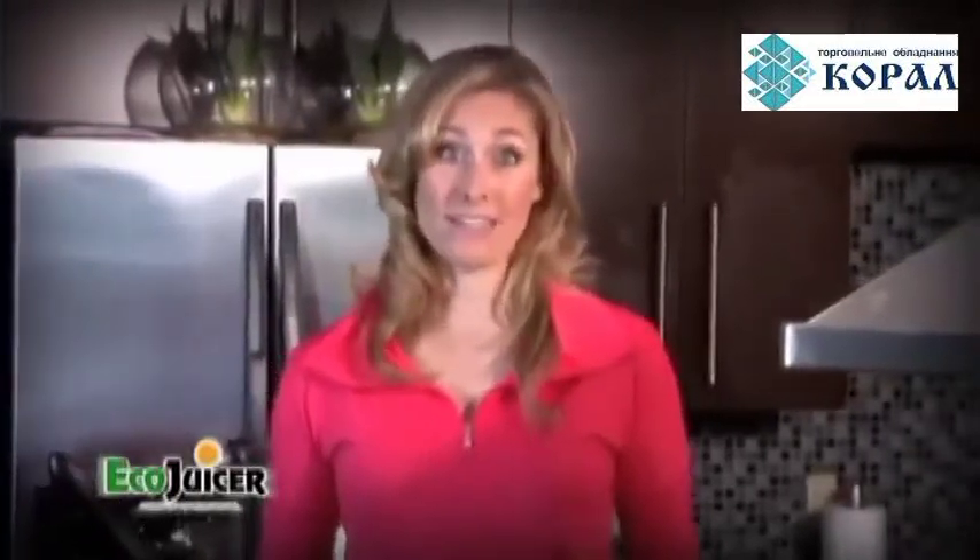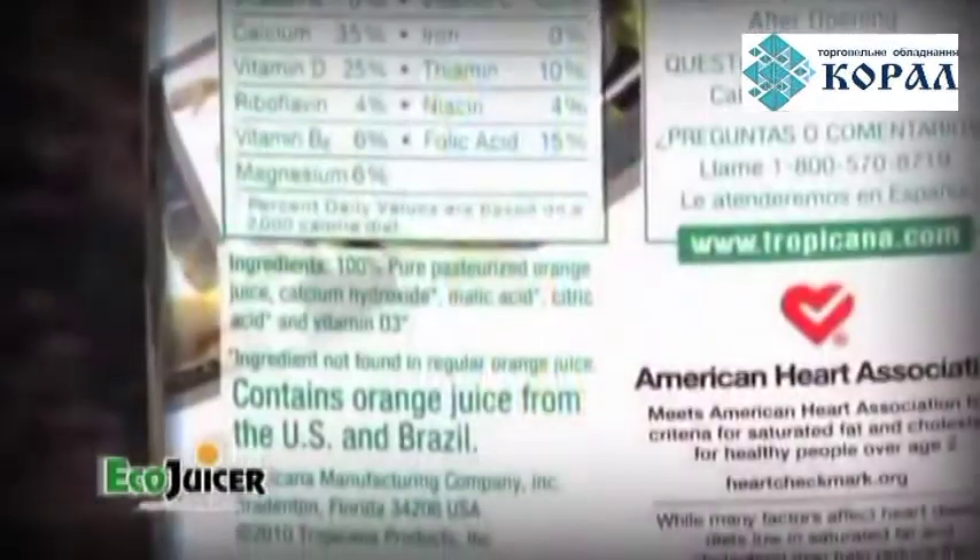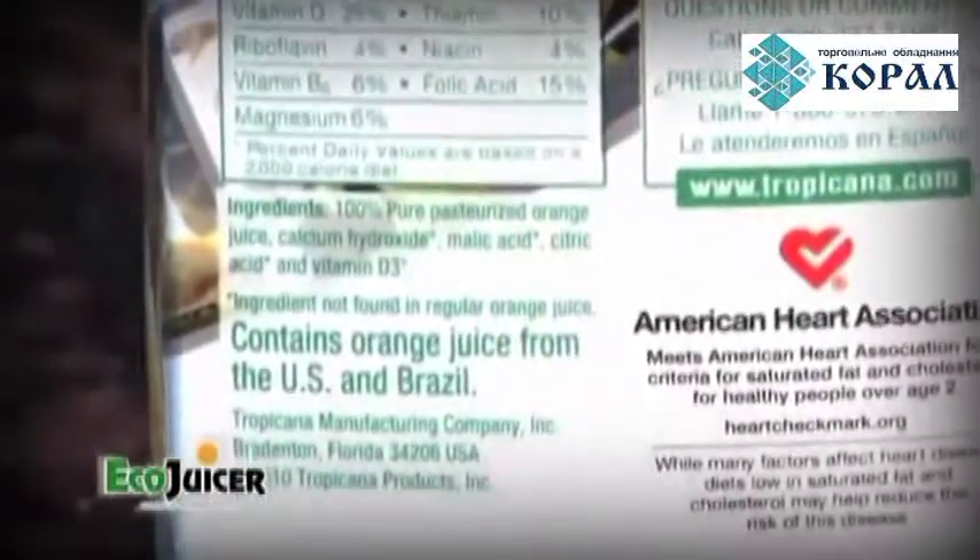It's a lifesaver for someone like me, a mother who's also health conscious. The store-bought juices and cartons and cans are often filled with additives, preservatives, and usually have been sitting on those shelves for weeks, sometimes even months.